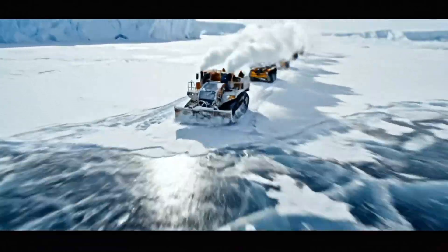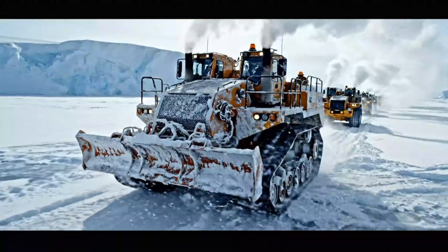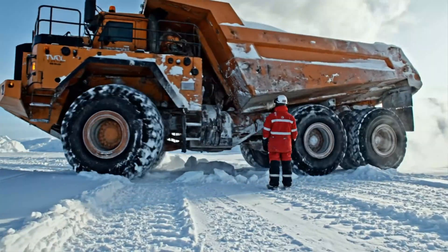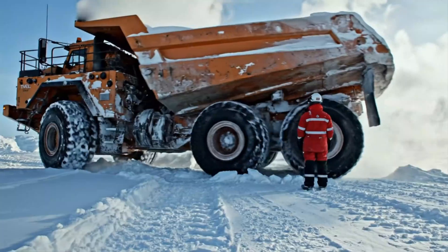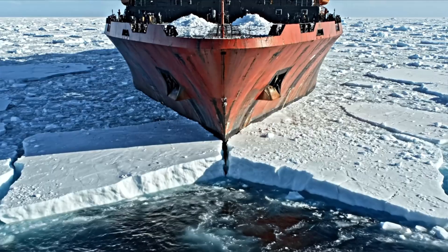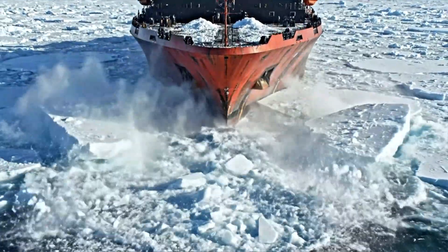50 degrees below zero, where metal snaps like glass, these machines keep working. Taller than a two-story house, this arctic hauler still starts at minus 51 degrees. Nuclear icebreakers carve three-meter thick ice to keep polar routes open.